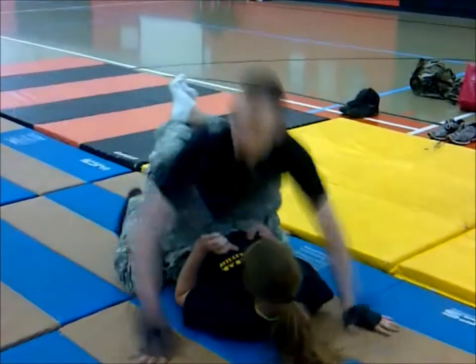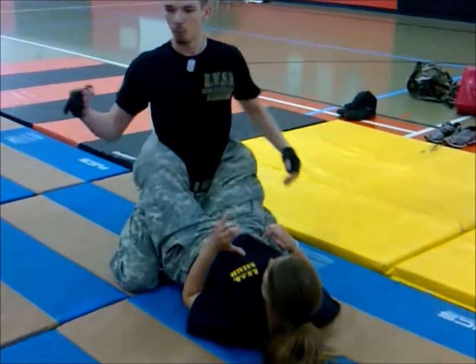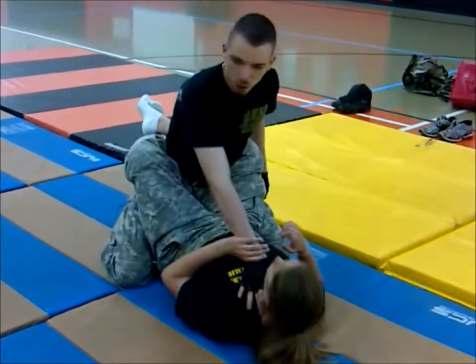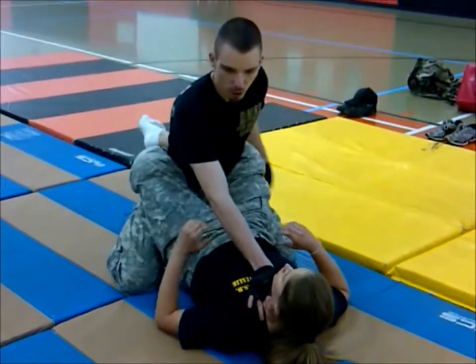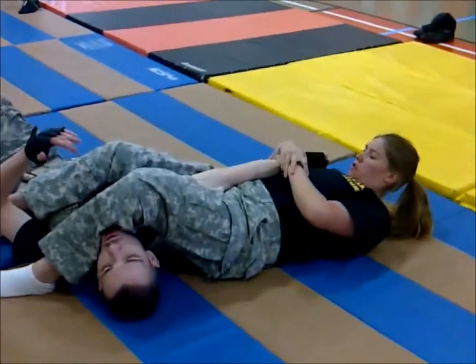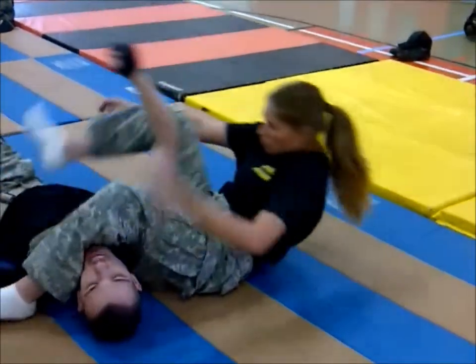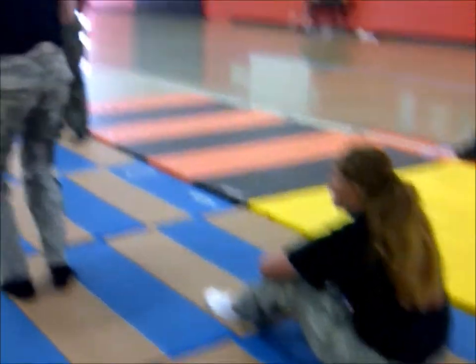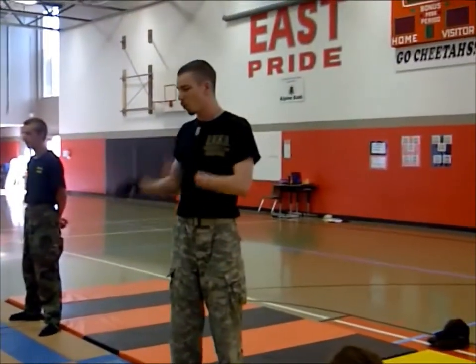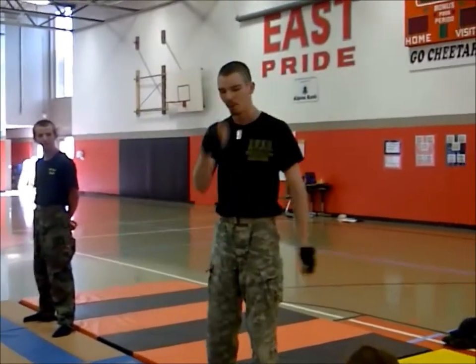She can really control my momentum, pull me back when I try to hit her, or pull me in to hit me. If I try to choke her, she just gets me off her really quickly. I'll potentially break my arm, or she can just make me walk off so I'm not attacking her anymore.